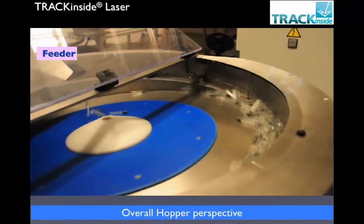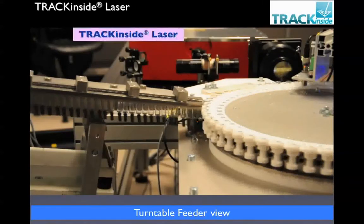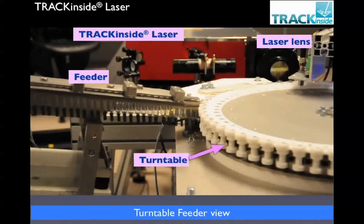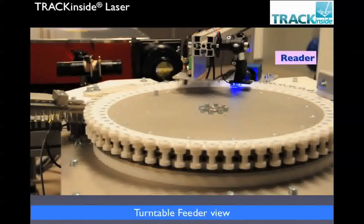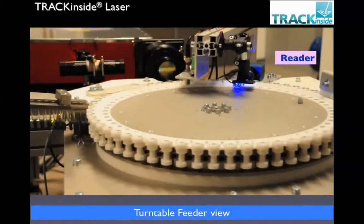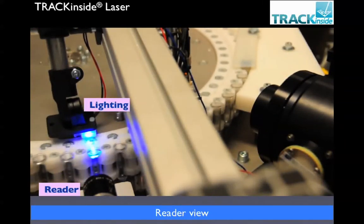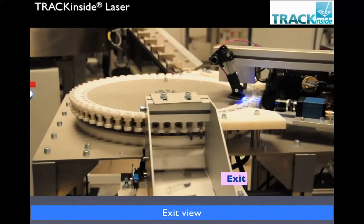Here's the hopper where the syringes are fed, which leads into the feeder. At the back you can see the laser lens and also the feeder feeding into the turntable. As we swing around at the back you can see the reader. Looking closer at the reader, you see the lighting and the reader. And here's the exit area where the syringes are dropped out.